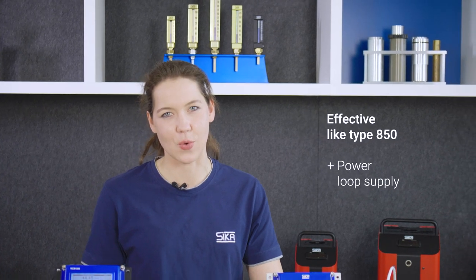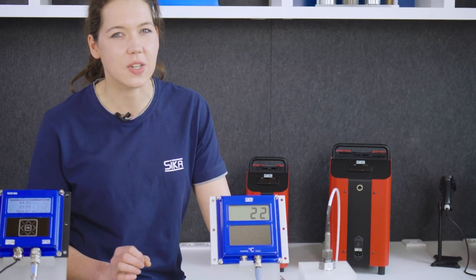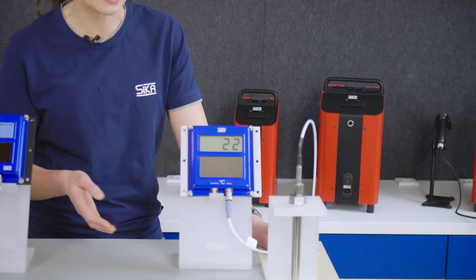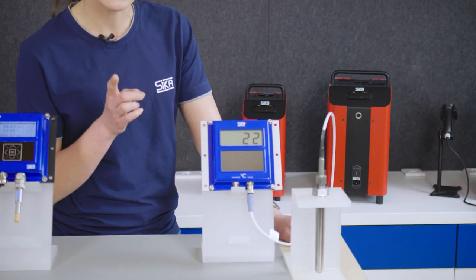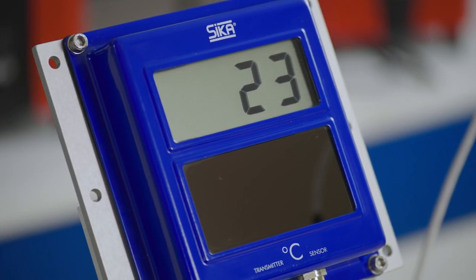Sika recognized this early on. In fact, we're proud to say that we invented this measuring system. Our new Solar Temp 851 combines the performance of the 850 model with the addition of a current loop power supply, as requested by customers. This enhances the fail-safe characteristics of the Solar Temp 851, as the voltage supply for the display comes directly from the current loop or from the solar cell as backup.